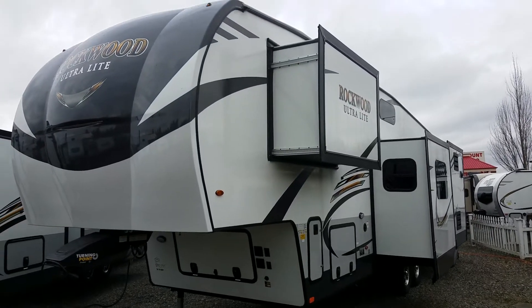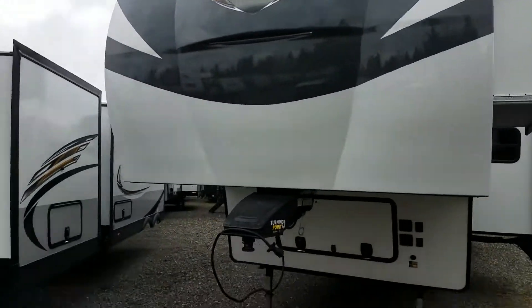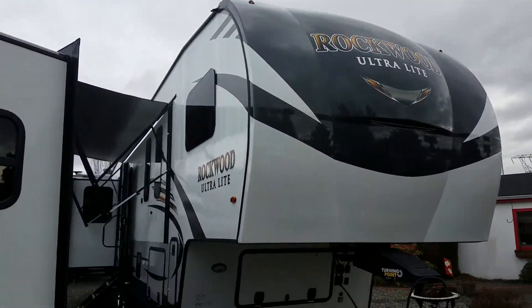Hey, good morning. Ted RV Guy Tatum here from South Hill RV Sales. Thought I'd briefly show you one of our brand new fifth wheels just hit the lot — it's a 2020 Rockwood Ultralight.